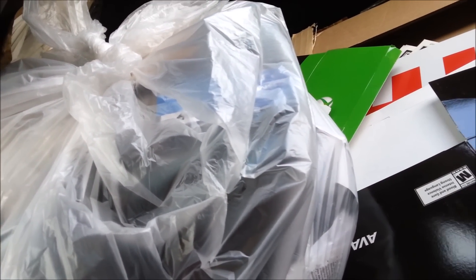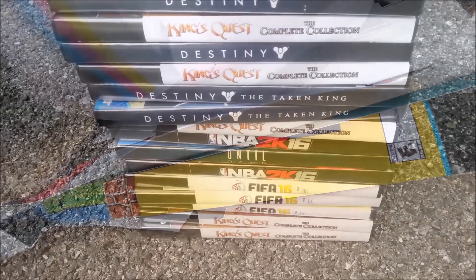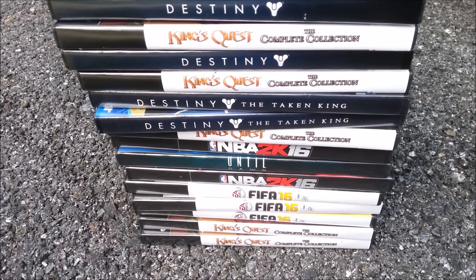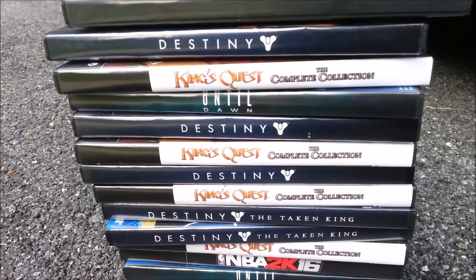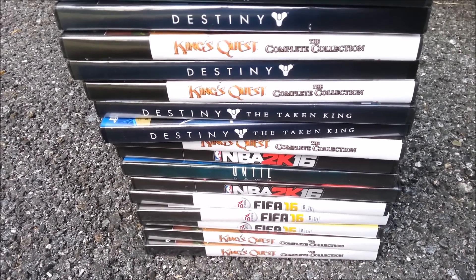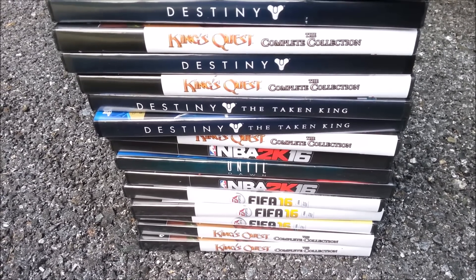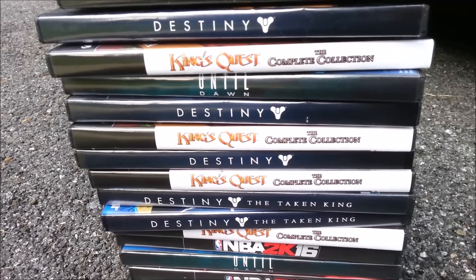Looks like we have a lot to go through today - it just keeps going. So the first bag just had scraps from cardboard posters and displays, little bits and pieces - nothing special in there. But the second bag had all of these DVD display cases. You might be thinking, why would you want these? Well, I can always use extra DVD cases - I'll just take the artwork out and save the cases themselves.